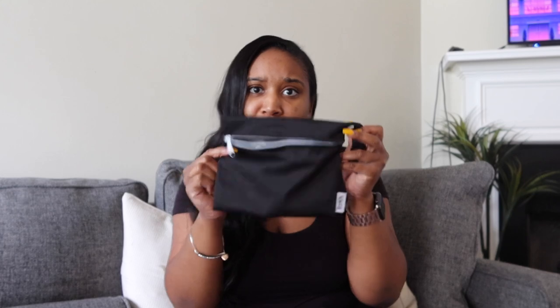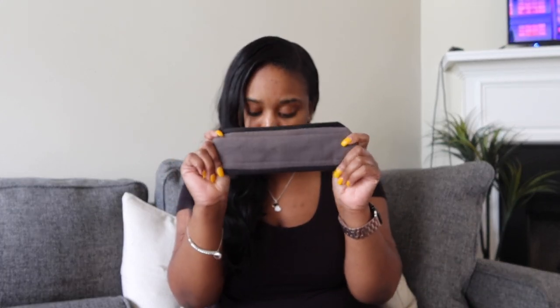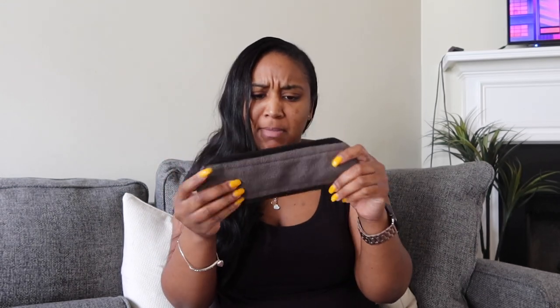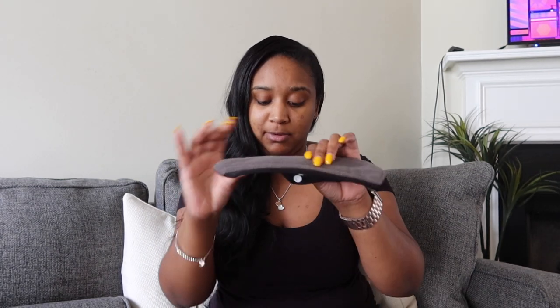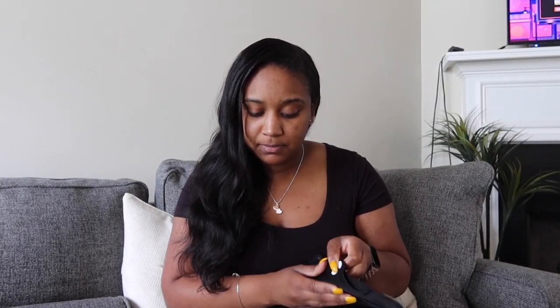The bag is very discreet so no one would ever know what you had in there, which is something I really like. Secondly, it has no leak, absorbs moisture, it is eco-friendly, and it's made of bamboo and charcoal I believe. The fabric is breathable and very soft.